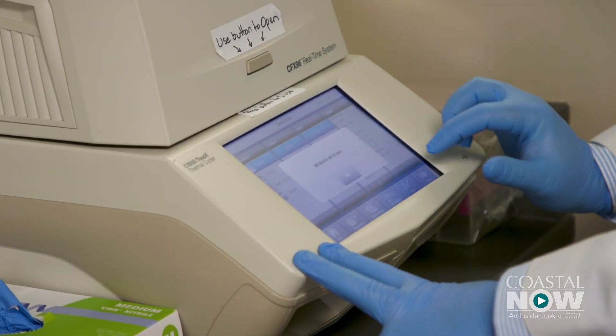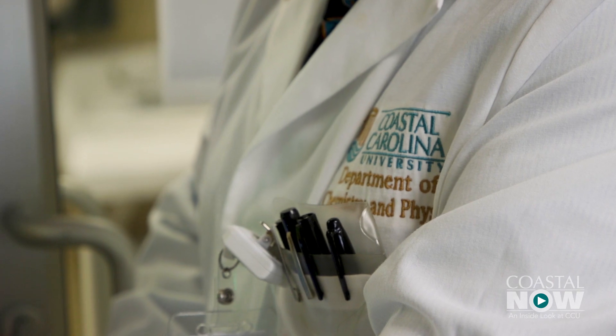The CCU test can produce results for 28 samples in an hour and 15 minutes. Dr. Barthay is currently working at CCU on another methodology using different techniques which should allow them to triple their productivity — which would be a game changer for what needs to be done in terms of testing.